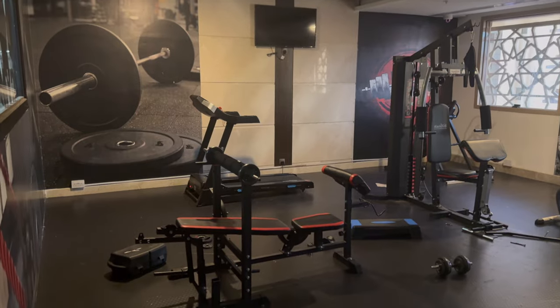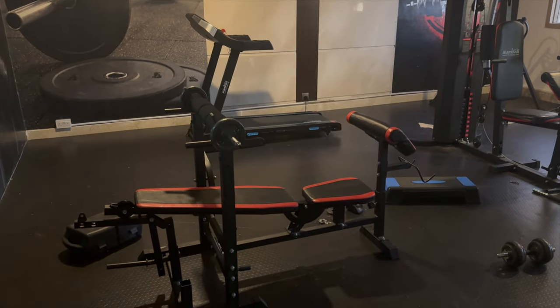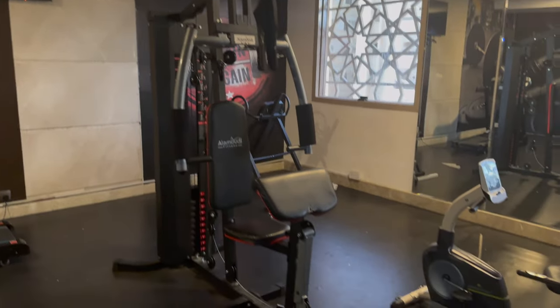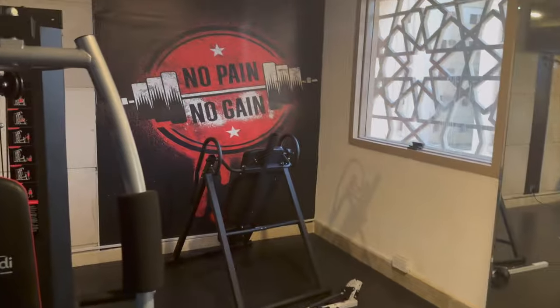The hotel also has a gym — not a massive amount of equipment, but for a hotel gym and for the price you're paying I'd say it's quite decent. It has pretty much everything you need for a quick workout.